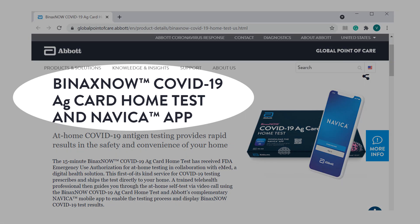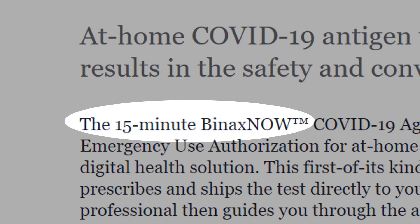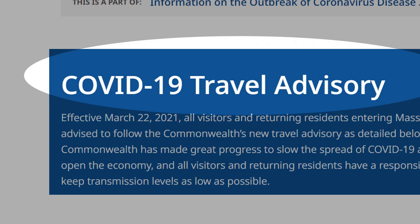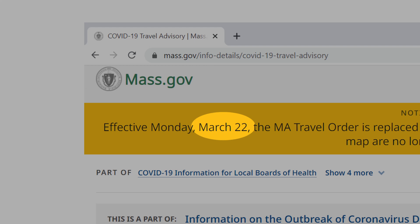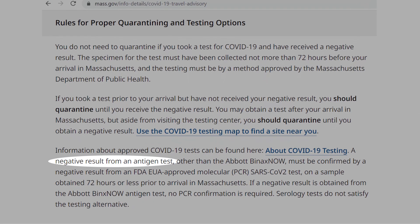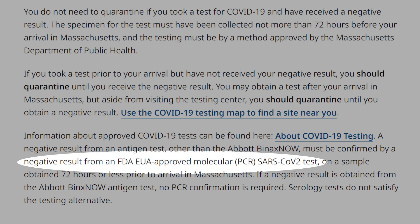How reliable is the Binax test to detect coronavirus? You can do this test in only 15 minutes in your home. According to the COVID-19 travel advisory issued by the Massachusetts government on March 22, 2021, a negative result from an antigen test other than the Binax Now must be confirmed by a negative result from a PCR test.